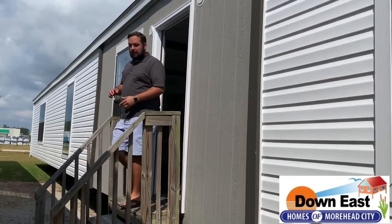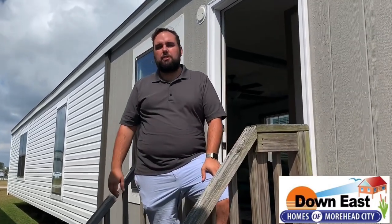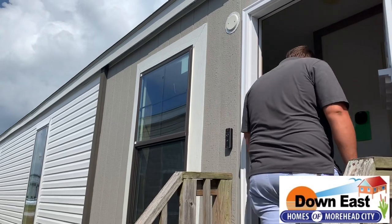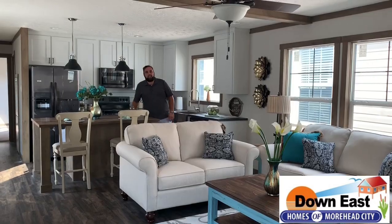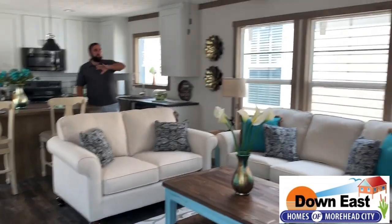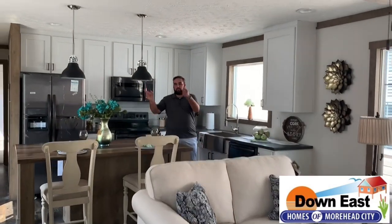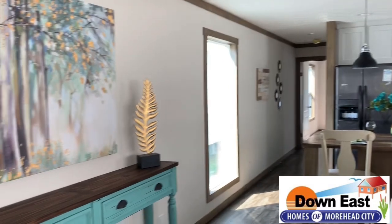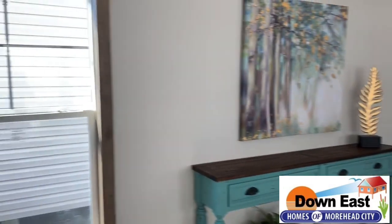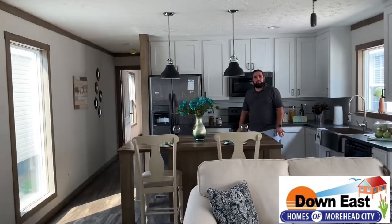We are back at the beach — Thursdays at the beach. We have this beautiful farmhouse single wide from one of our most popular manufacturers. We just got it decorated and it is gorgeous, so come on in. Inside this beautiful farmhouse single wide, we have a great room with a lot of natural light coming in through three windows, plus two windows on the other side. We have had a lot of people buy this home, especially down here at the beach.